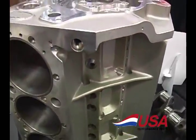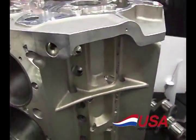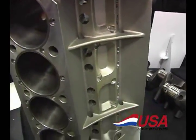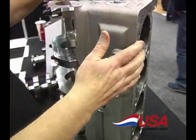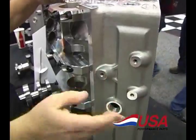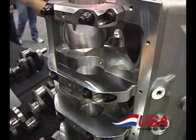They come with a 55 millimeter cam. Some of them have 904 lifter options. They have 400 main and 350 mains. The other options are a standard 9025 deck. We also have a 9075, and for the big motors, a 9100 deck. They have full steel cap, billet steel blocks with main studs all the way through.